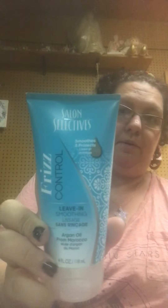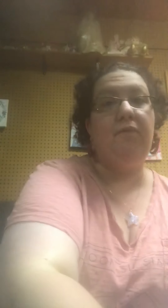And then I saw the Salon Selectives Frizz Control — it's a leave-in smoothing conditioner, a four fluid ounce bottle. I've had the one in the little tub before, and it really, really works and helps with curly, frizzy, unruly hair. So I'm going to give that a try.